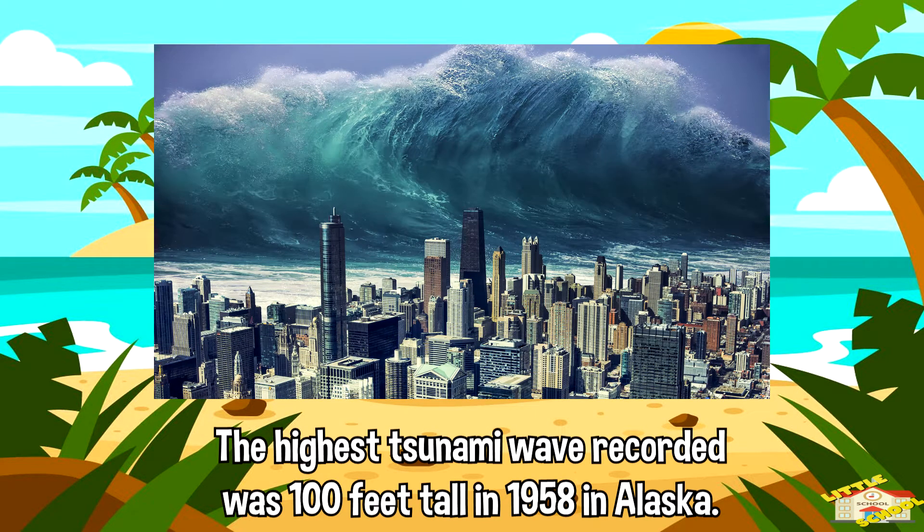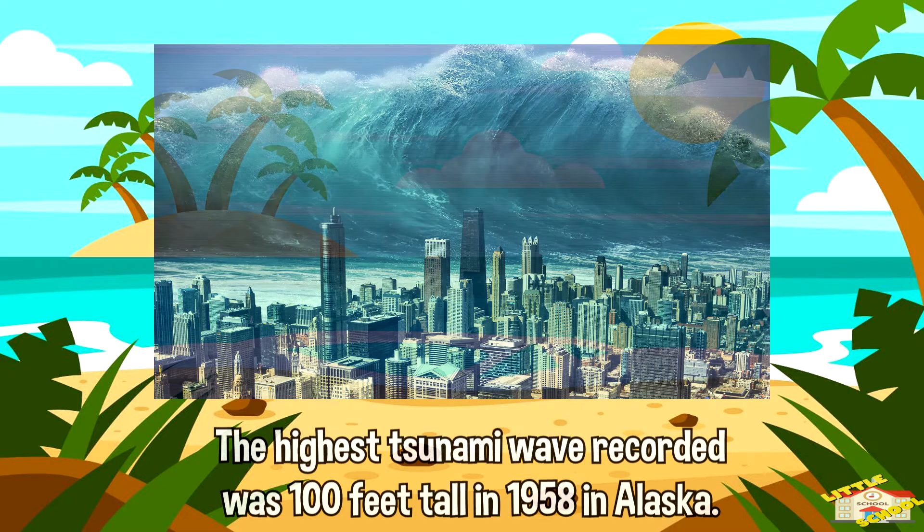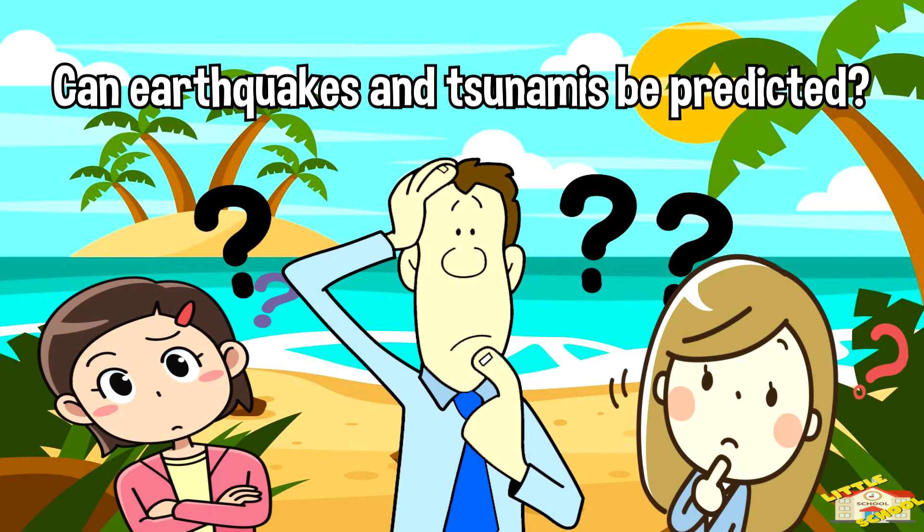The highest tsunami wave recorded was 100 feet tall, in 1958 in Alaska.